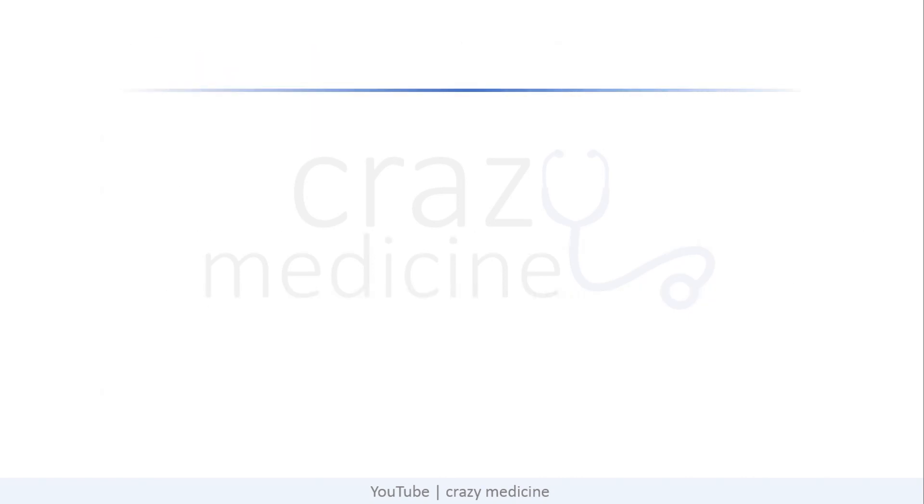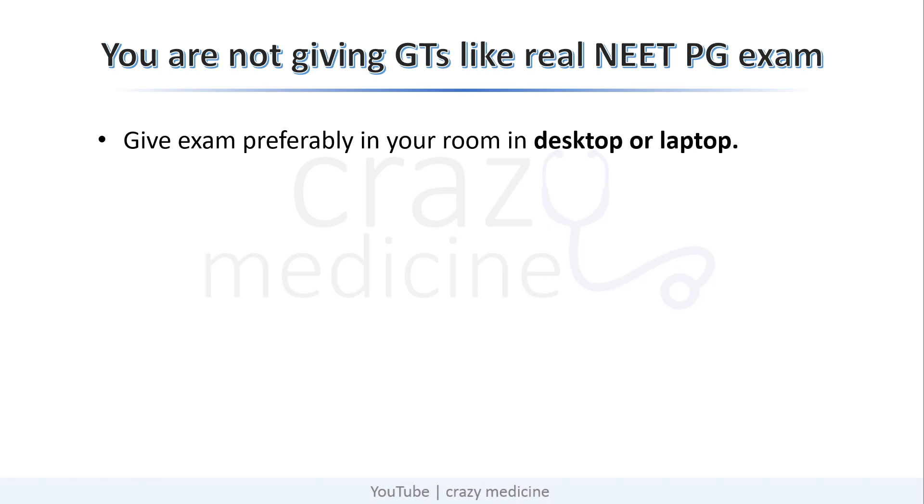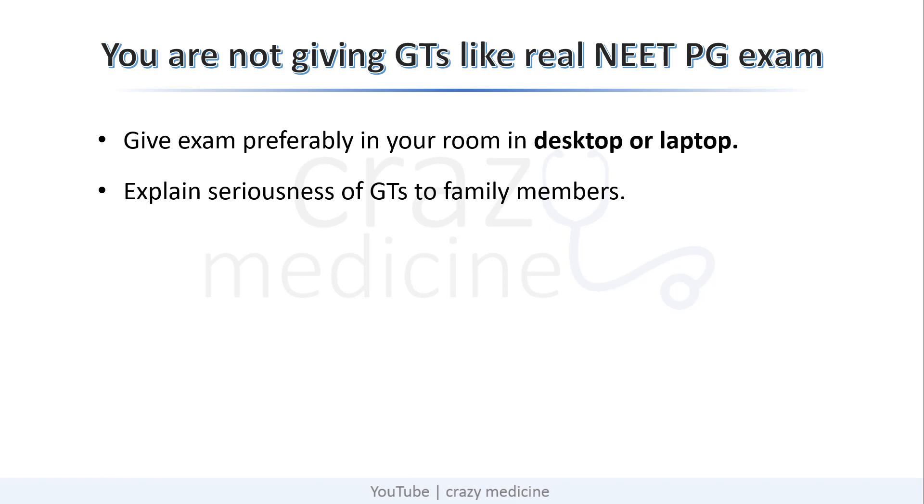The second point for discussion was that you are not giving the grand test like a real NEET PG exam. First, you have to give the exam preferably in your room, on a desktop or laptop. Avoid giving the test on mobile, because there will be distractions popping up on your mobile now and then. Second, your family members should also know the seriousness of you giving a grand test. Tell them not to disturb or call you for any work for those 3.5 hours. Preferably sit on a chair and table, as this will prepare you to sit at one place for 3.5 hours.